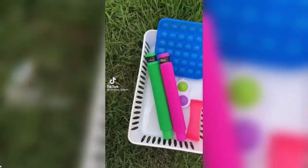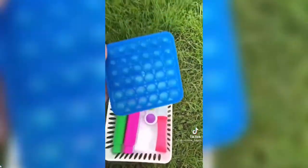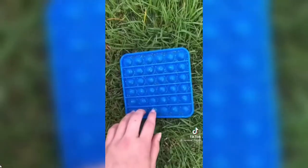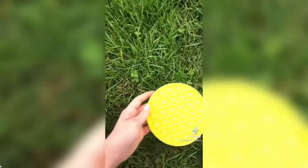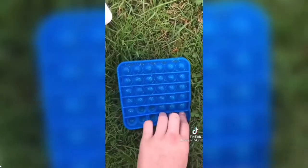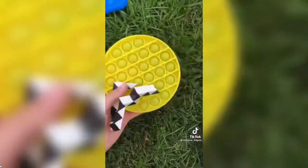I'm gonna do some fidget trading! Trading this pop it — going once, going twice. 'Me me me! Can I offer?' 'Sure, what's your offer?' 'I'll offer this pop it and this snake.' 'Okay yeah, I'll accept!' Whoa, I got two fidgets out of that!